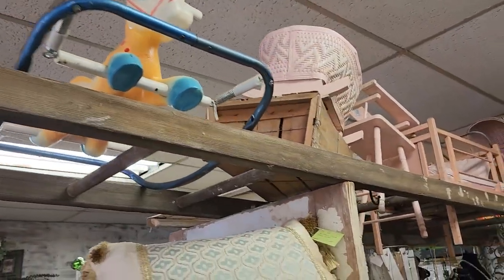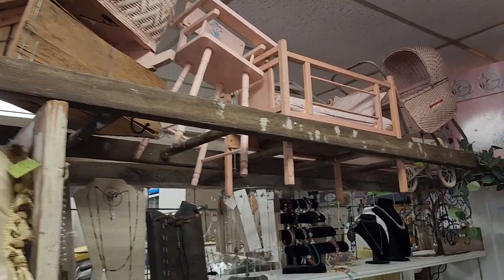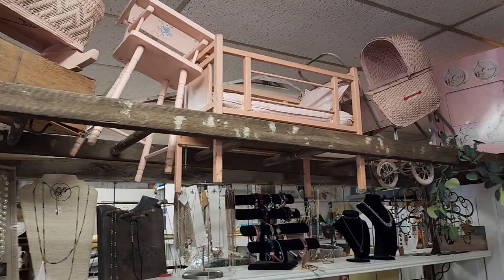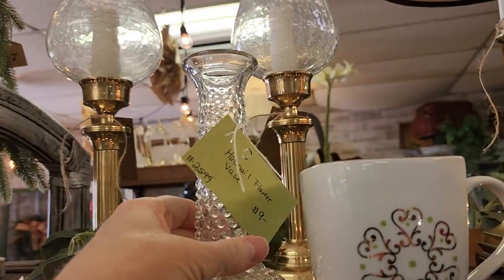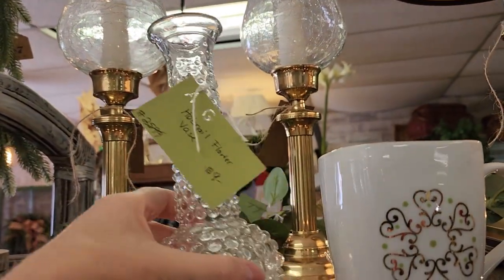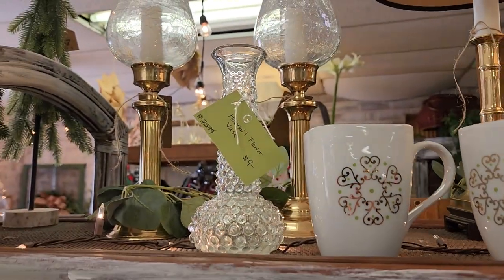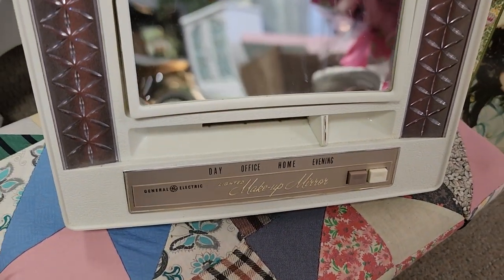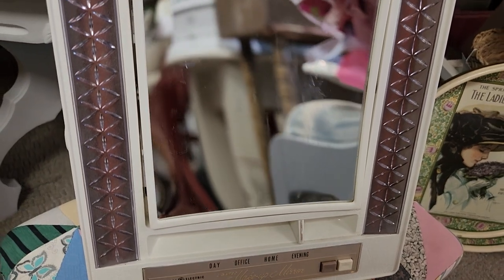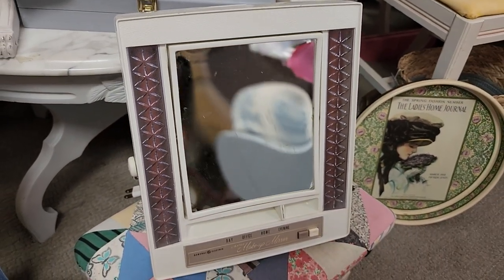These are vintage toys - these aren't for sale, but I just wanted to show you guys. I think I had a little doll bed and a little high chair like that for my doll. And here's a hobnail vase - I think that was $9, fantastic deal. Who had an old General Electric makeup mirror? It says day, office, home, or evening. I know I put my makeup on using one of those.